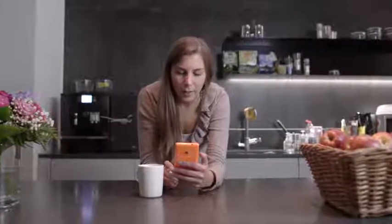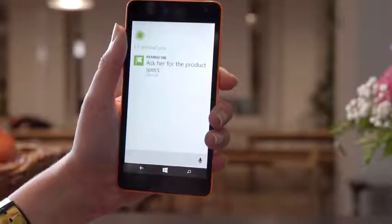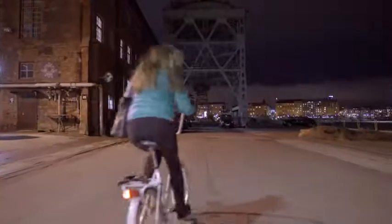Cortana is an intelligent personal assistant who helps me throughout my day. She gets to know me and makes my life easier. And she's always got me covered.